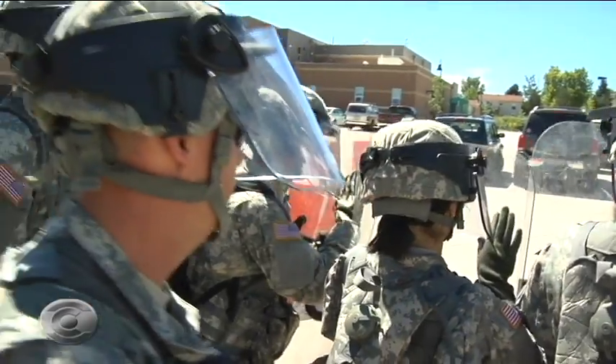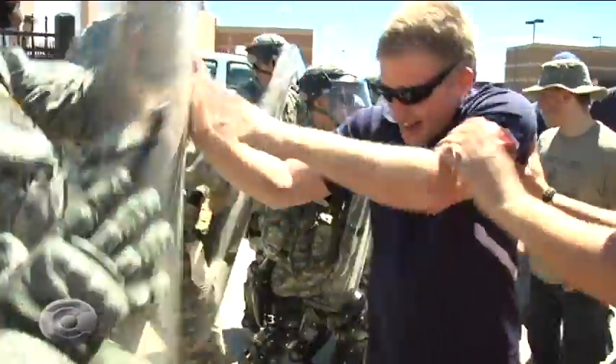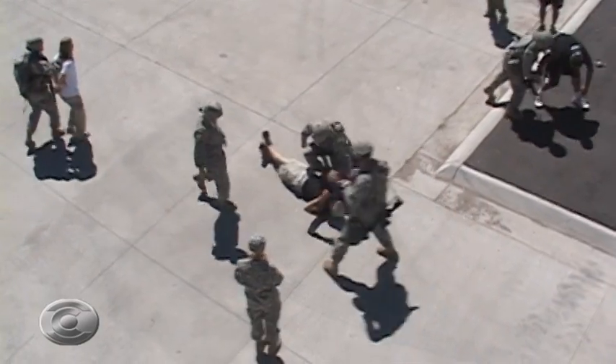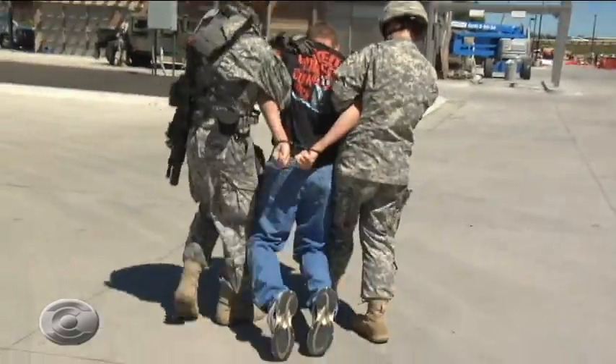The National Guard Reactionary Force will be joining us today. This is the NGRF — it functions as a site security element for all hazards. They would be at a riot, a natural disaster, whatever the incident. They're designed to be a quick reactionary force, called up on short notice to augment law enforcement in a security mission. They will be augmenting this CBRN event today to provide perimeter security outside the hot zone.